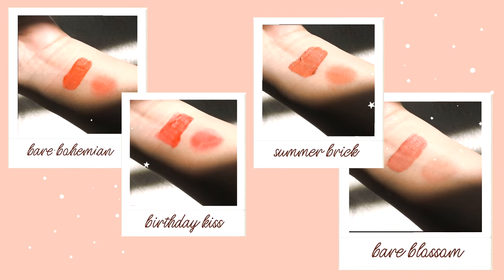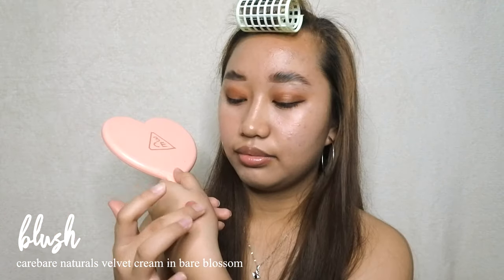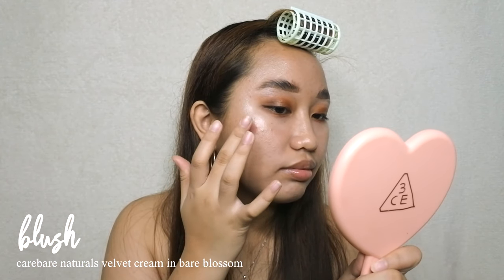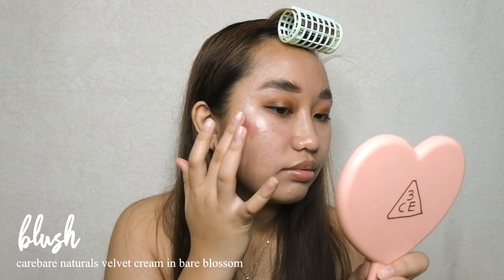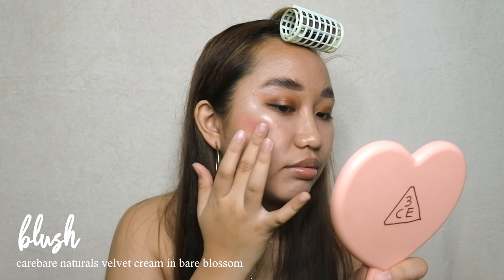To add color to the face, I'll start with a blush using the Velvet Cream in the shade Air Blossom — a very natural nude color. It's so pretty and I love how muted it is. It's also very easy to blend.